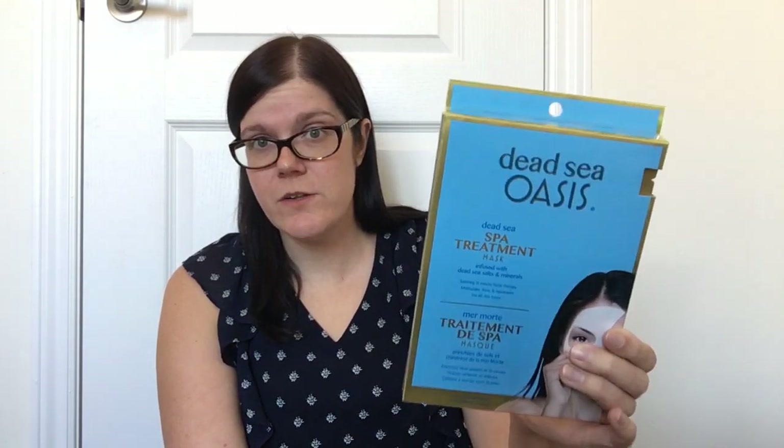Then I picked up some face masks — Dead Sea Oasis, a dead sea spa treatment mask infused with dead sea salt and minerals. It's a soothing 15-minute facial therapy that moisturizes, firms, and rejuvenates. You get two facial treatments for only $2, so that's a dollar per mask — even cheaper than getting them individually at Dollar Tree. It's by Global Beauty Care and I'm super excited to give those a shot.